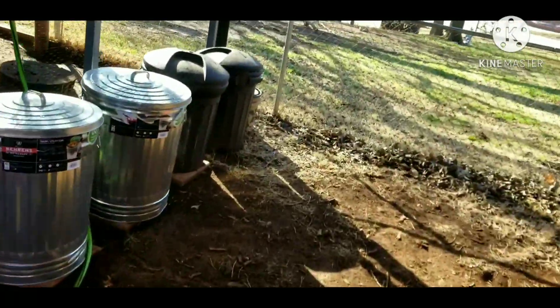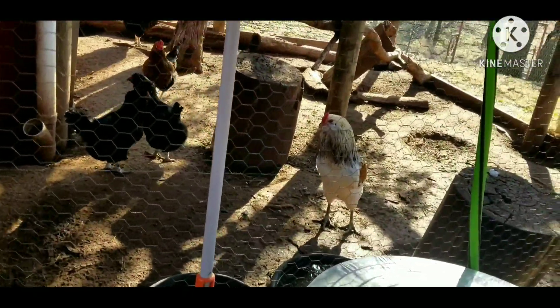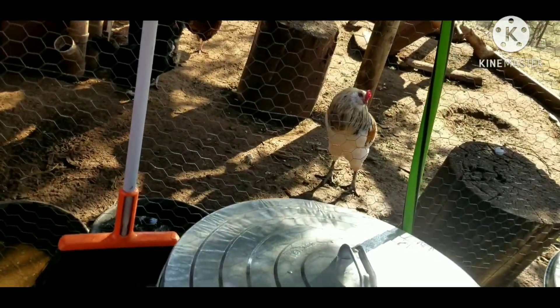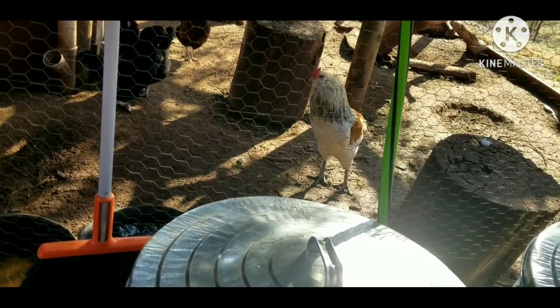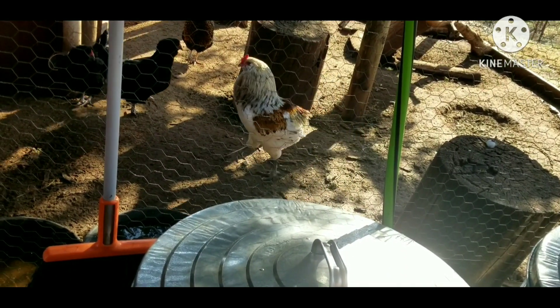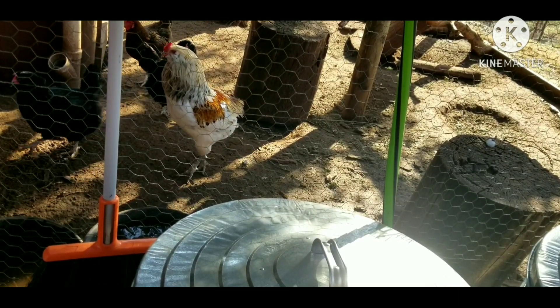I'm going to turn the camera back around and try to get some video of these guys, see what they're doing — see if they're acting crazy or anything today. Don't look like they are. I'm just going to check their water and check their feed. I'm pretty sure they got it, but go check it anyway and see how much they're out.